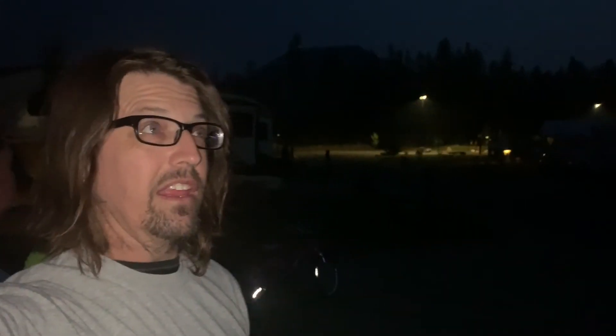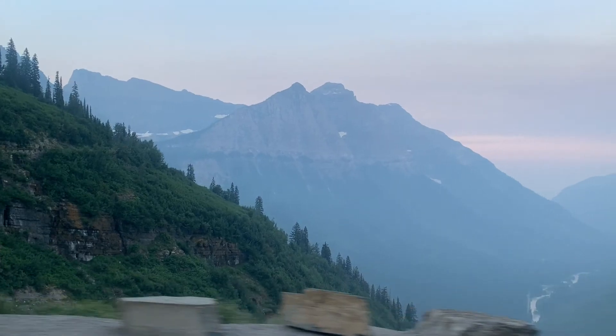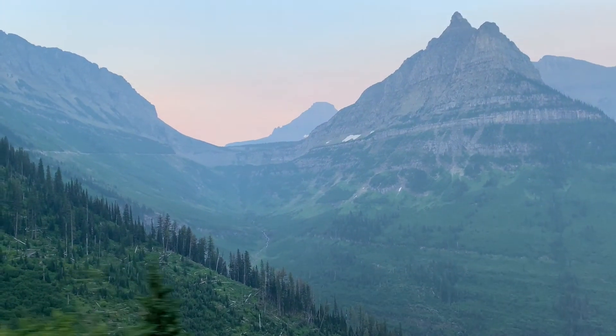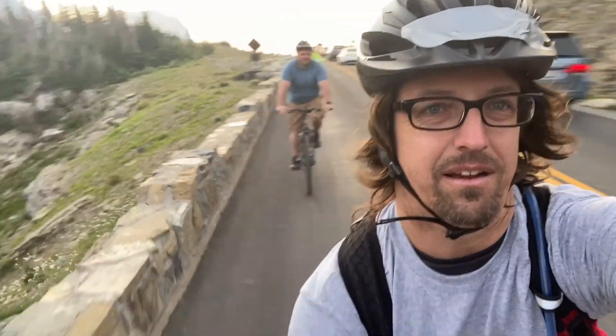It is really early in the morning and we are going to go to the top of Going-to-the-Sun Road, which is Logan Pass, get dropped off with our bicycles and ride down. I'm going to have a nap on the way up. My nap is over — we made it to Logan Pass and we are going to unhook the bikes and coast down. Here we go.